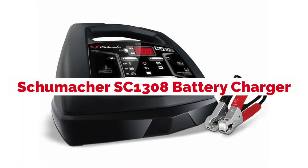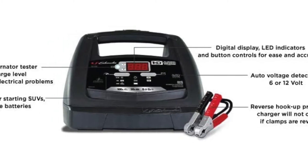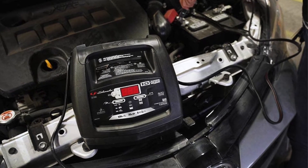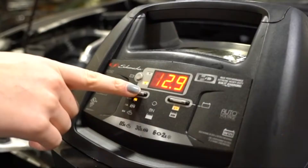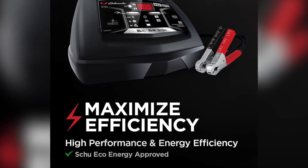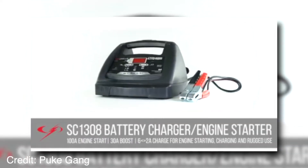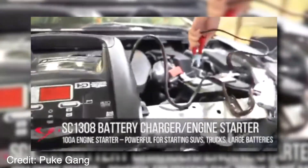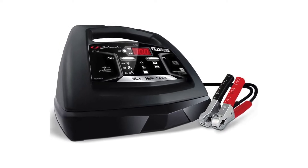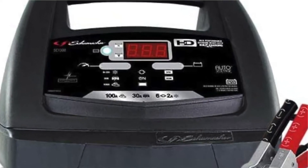The Schumacher SC1308 battery charger and engine starter is a handy power supply that can be used for both 12-volt and 6-volt batteries. It also includes an engine starter, which you can use to crank up your car if it won't start on its own. The battery charger features three charging modes: fast charge, bulk charge, and constant voltage mode. This allows you to choose between speed or safety when recharging your battery. There are even LED lights so you know how the charging process is going without having to open the box.